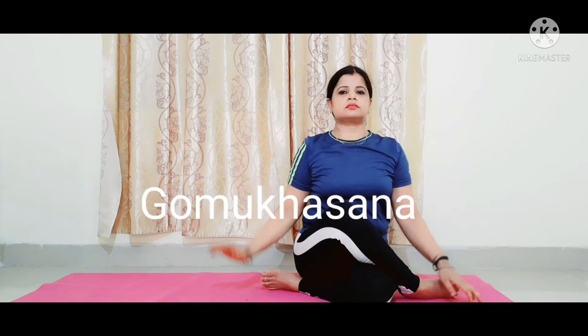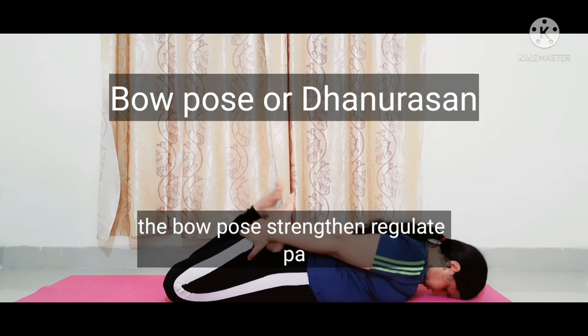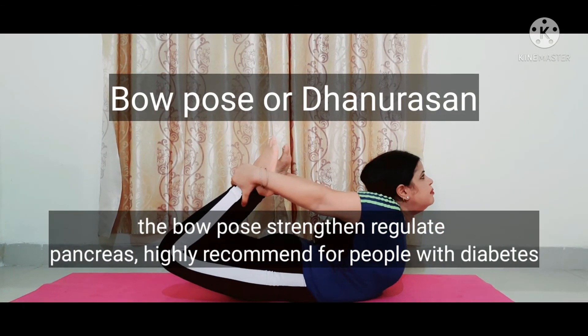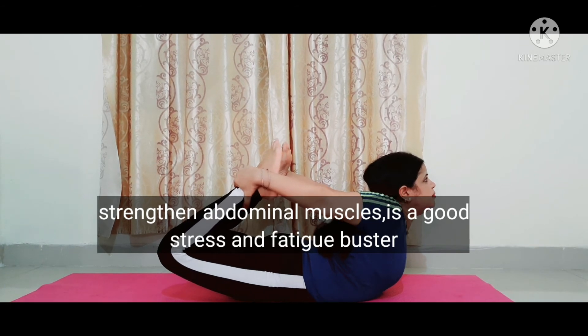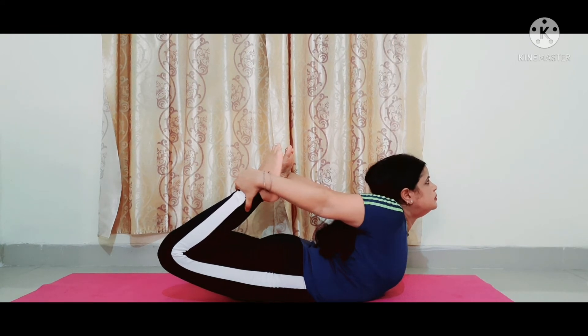Next, bow pose or Dhanurasana. Dhanurasana strengthens and regulates the pancreas and is highly recommended for people with diabetes. It also strengthens abdominal muscles and is a good stress and fatigue buster. Do it twice a day — five minutes in the morning and five minutes in the evening. Dhanurasana strengthens the pancreas to produce the proper amount of insulin, making it helpful to cure diabetes.